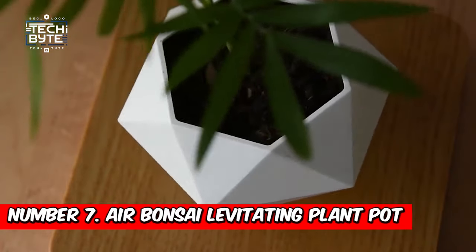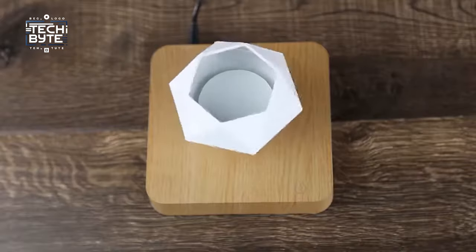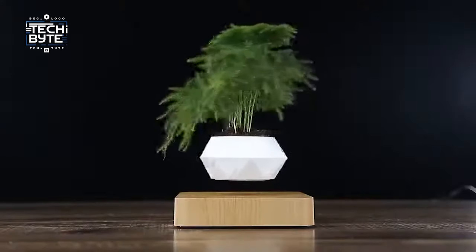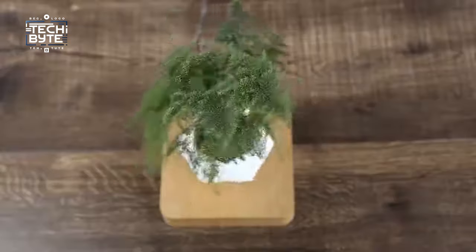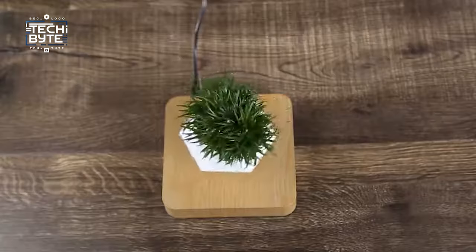Number 7: Air Bonsai Levitating Plant Pot. Crafted with care and creativity, the Air Bonsai is more than just a pot — it's a mesmerizing piece of floating art. Made from resilient resin, this lightweight wonder boasts a unique design that adds a touch of elegance to any space.